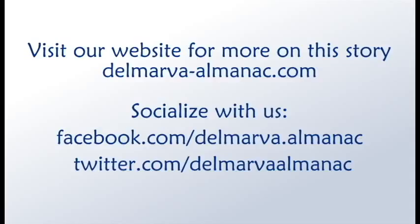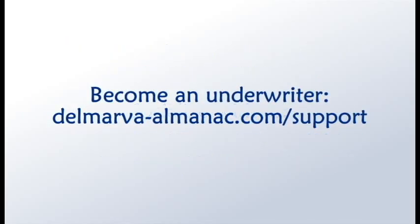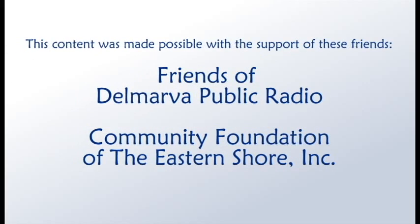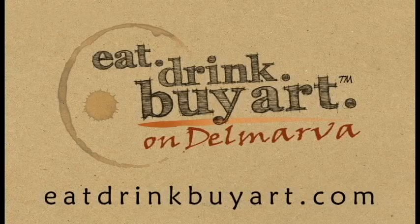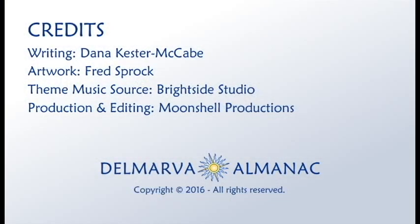That's all for this edition of the Delmarva Almanac. Be sure to follow us on Facebook or Twitter. Next week, join us to learn more about our local culture and get connected to our natural wonders. If you'd like to become an underwriter for this program, visit DelmarvaAlmanac.com/support. We'd like to thank our community partners, the Friends of Delmarva Public Radio, the Community Foundation of the Eastern Shore, and underwriters EatDrinkByArt.com for their help in bringing this program to you, our audience. Our theme music was provided by Bright Side Studio. This show has been a Moonshell production. Thanks for listening.